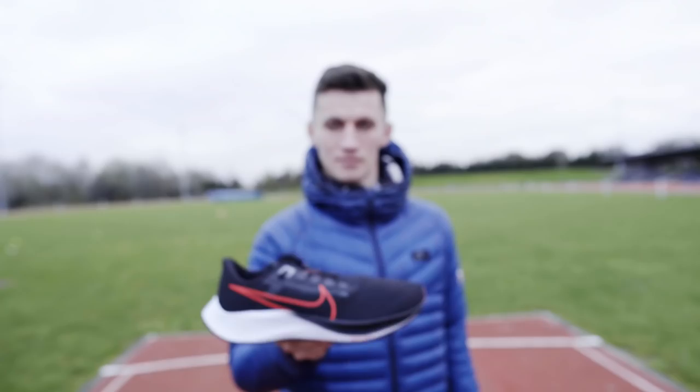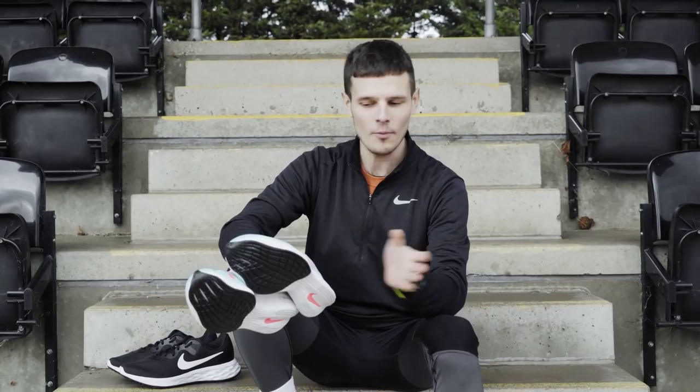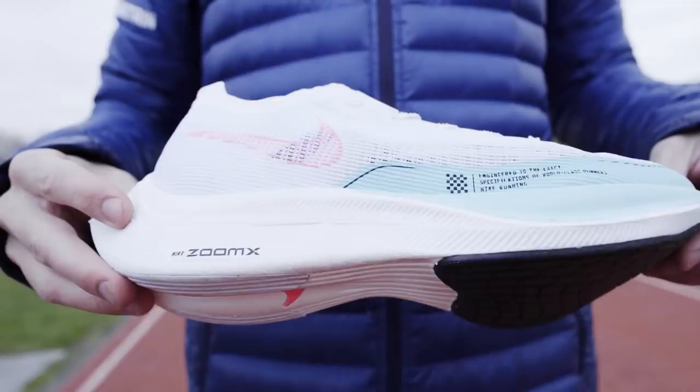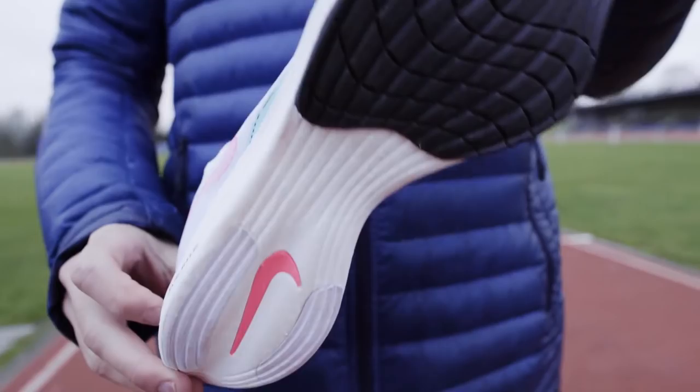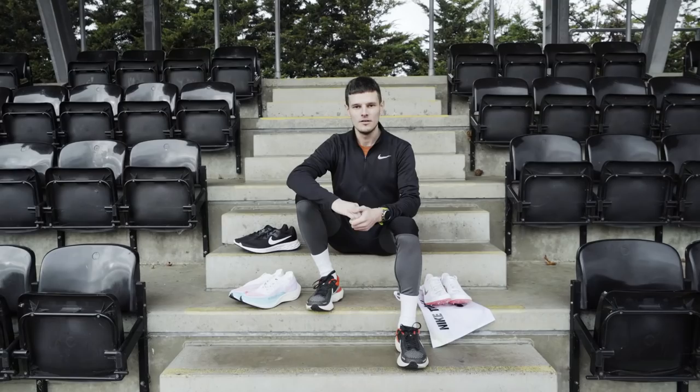The penultimate shoe we're going to get Dan running in is the Vaporfly Next% 2. It features a full-length ZoomX midsole, a carbon fibre plate, and a very lightweight upper, but the stack height exceeds 25 millimeters, making it technically illegal for track racing. We know Dan uses this shoe quite a lot in his training, so I'll be interested to see what sort of times he can knock out for the 1200 meters before he jumps into the spikes.